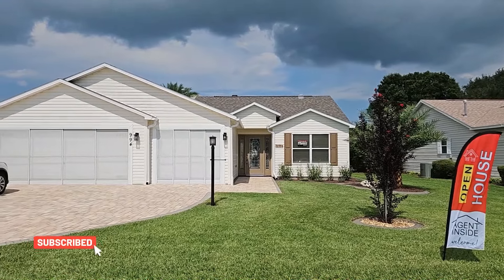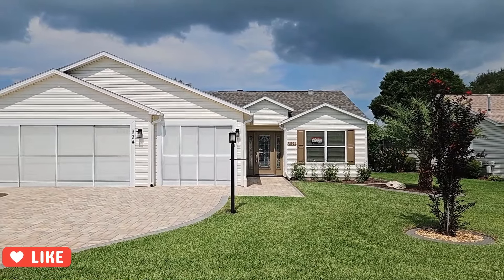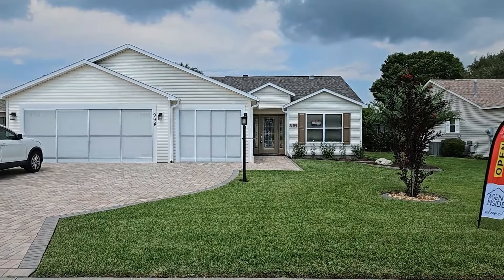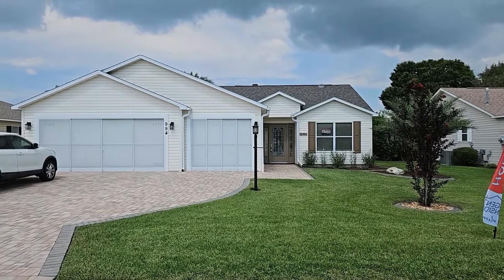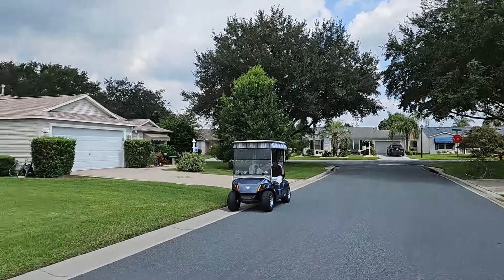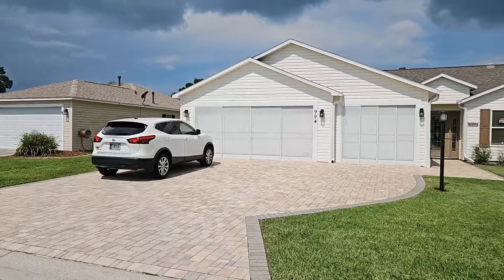Welcome, friends. Thank you for subscribing and liking my videos. Today's video is another open house tour here in the Village of Summer Hill in The Villages, Florida. This is a three-bedroom, two-bathroom designer home. It is wood framed. This home does face east and the back of the home faces west. That would be facing north, and that would be facing south — a very quiet street.